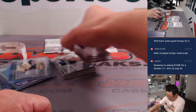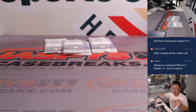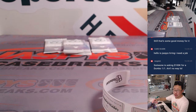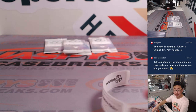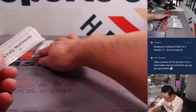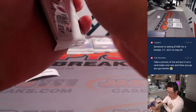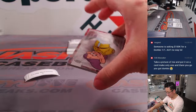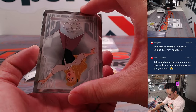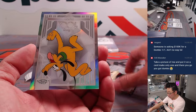Nice. Alright there you go, Frank. Thanks for getting in, appreciate you. A lot of fun stuff going your way. Alright, next up, Craig with six. We've got Doki, we've got Aurora, Cruella de Vil, and a Pluto refractor. Nice.